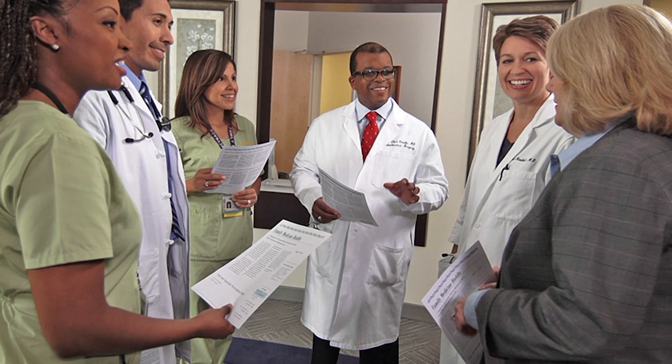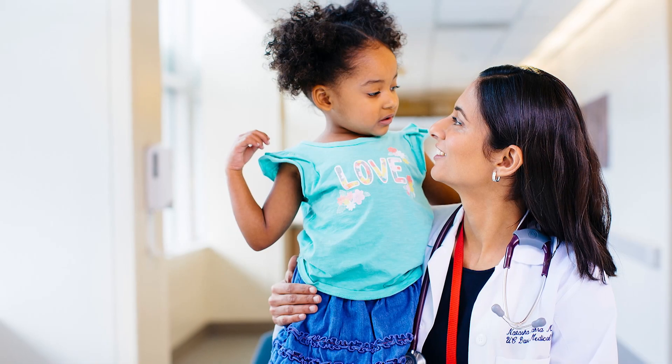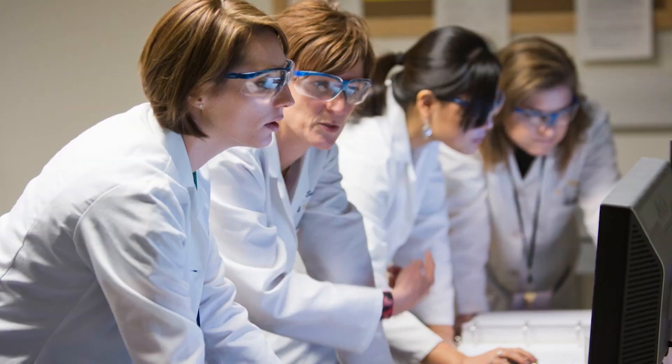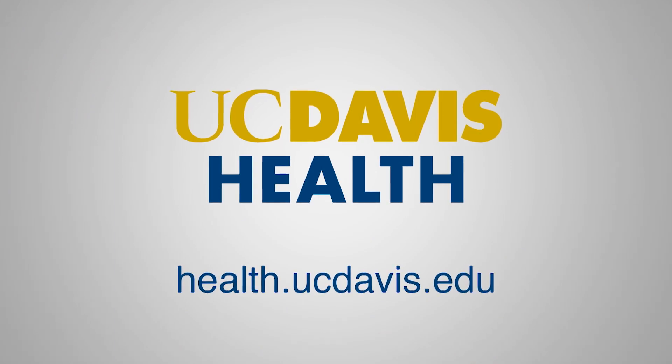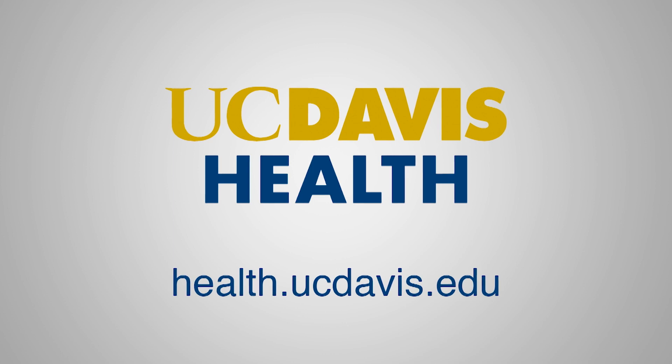This digital short is supported by UC Davis Health, home to the number one ranked medical center in Sacramento by U.S. News & World Report. Learn more about their doctors and passion for advancing health at health.ucdavis.edu.